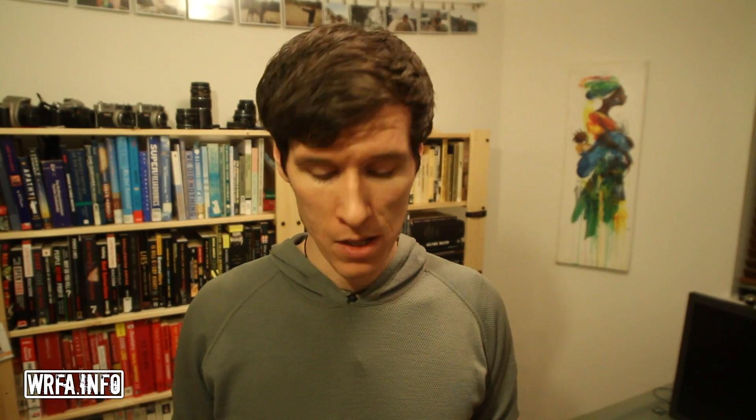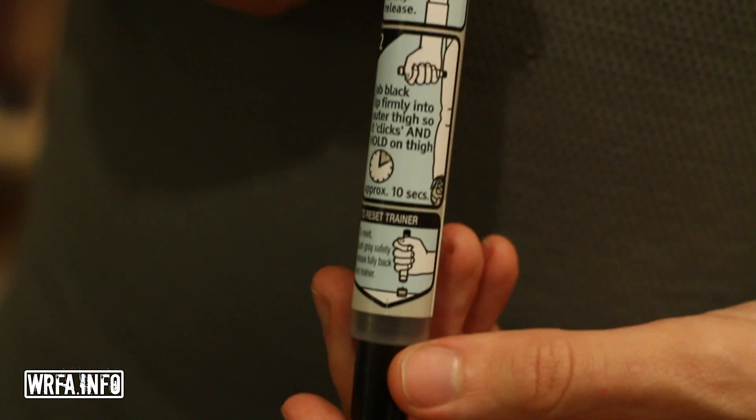The tricky thing about an EpiPen is that there's a hole in one end, and when you pull the safety cap there's a hole in the other end. One of those holes does nothing; the other has a needle behind it — and in an emergency it can be easy to get confused about which is which. As a general rule, never put your thumb over the end. That way if you get it backwards and go to inject, you won't have an issue. The instructions are also printed on the pen itself in case you forget.